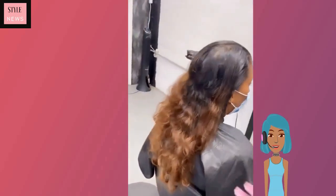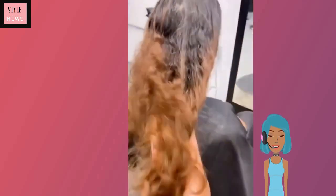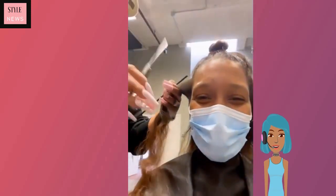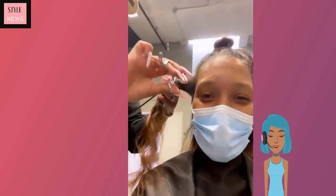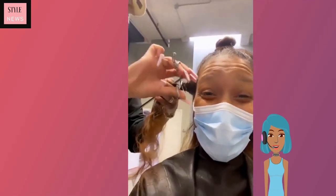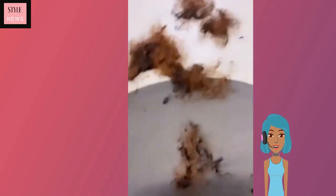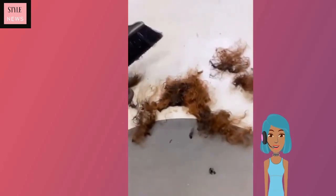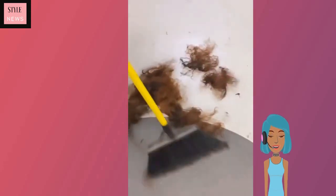Today we are going to check out these short natural hairstyles as well as a few relaxed ones. First up we have a big chop — she's starting off with very long curly wavy hair. I mean she had some really long hair, and this stylist cuts it into this cute little pixie.